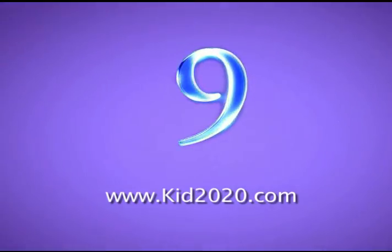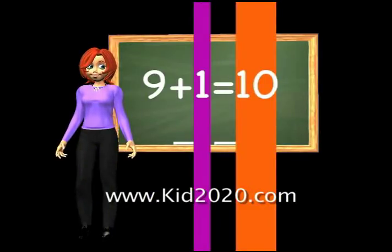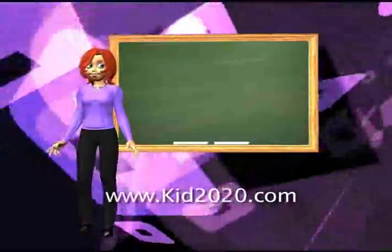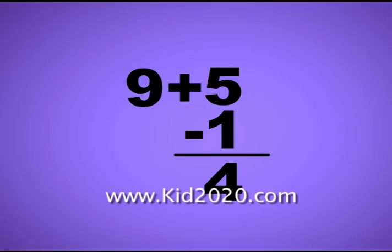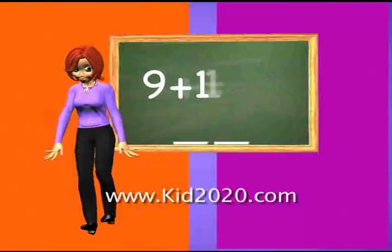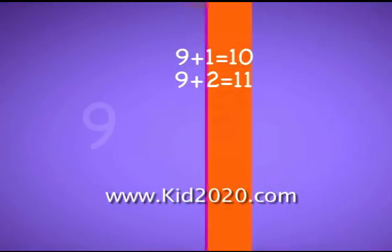Here's a rhyme for adding nine. It works the same every time. Nine plus one is ten. Nine plus one is ten. I was looking for a rhyme that would help with adding nine, so you can get it right. Nine plus two is eleven. Nine plus two is eleven.